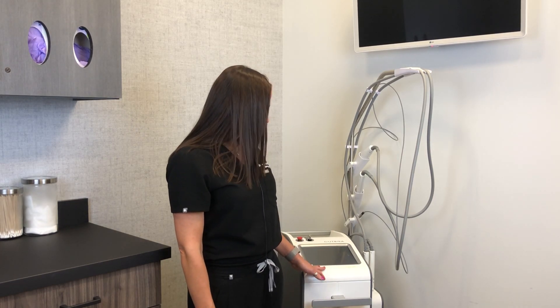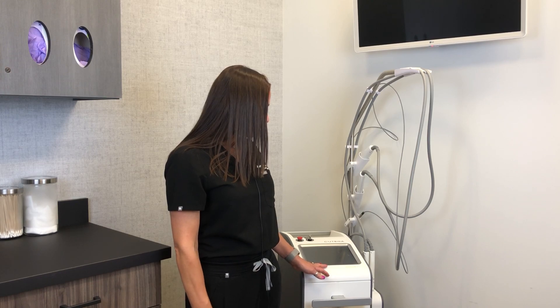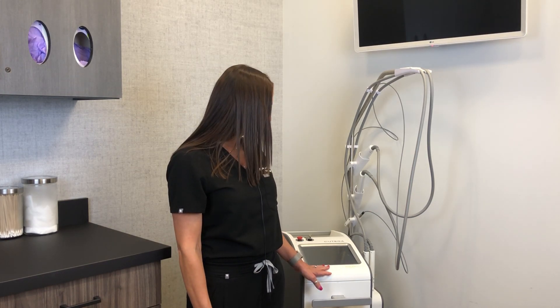Hi, I'm Stephanie Tracy, physician assistant here at Oak Dermatology. I just wanted to introduce you to one of my favorite devices here at the office. Here at Oak Derm we have a lot of different options to treat using lasers, but this is my ultimate favorite.